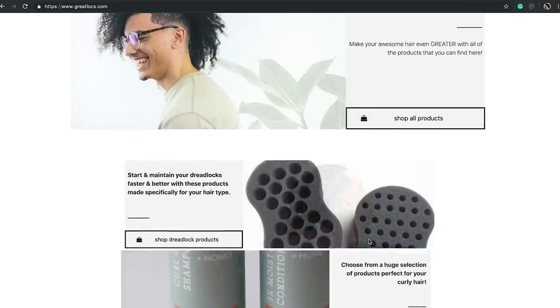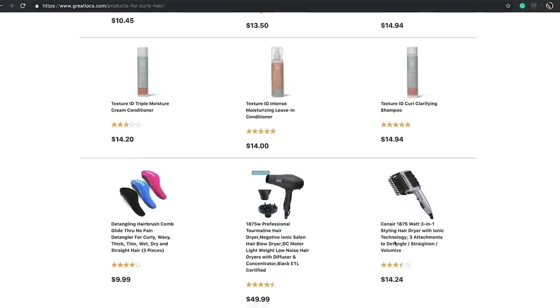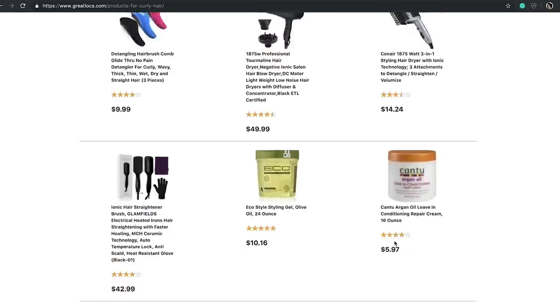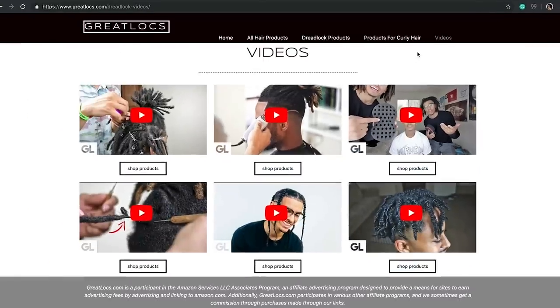All you do is go to GreatLocks.com, scroll down, and click on curly hair products, and then all the products I'm mentioning in this video are on that page. These have been tried and tested by me and many other people, and that's why they're on the page — they are highly recommended. It has star ratings, prices, and everything like that.